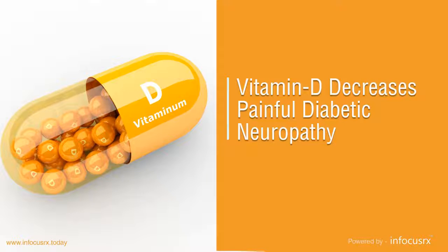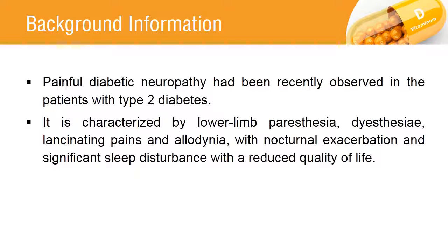Vitamin D decreases painful diabetic neuropathy. Painful diabetic neuropathy is the pain caused due to damage to the nerves and leads to numbness and weakness in the arms, feet and legs.